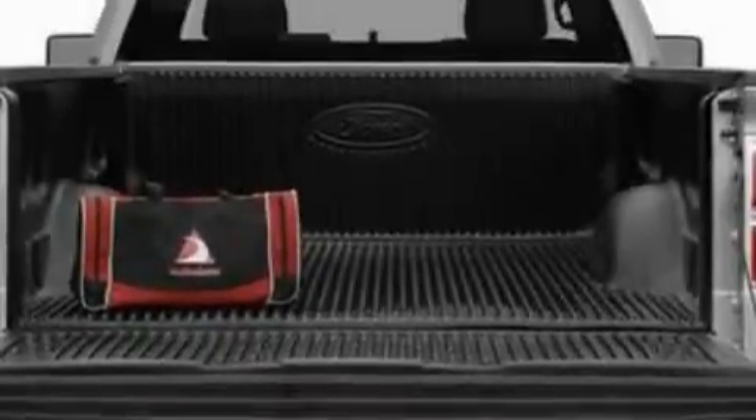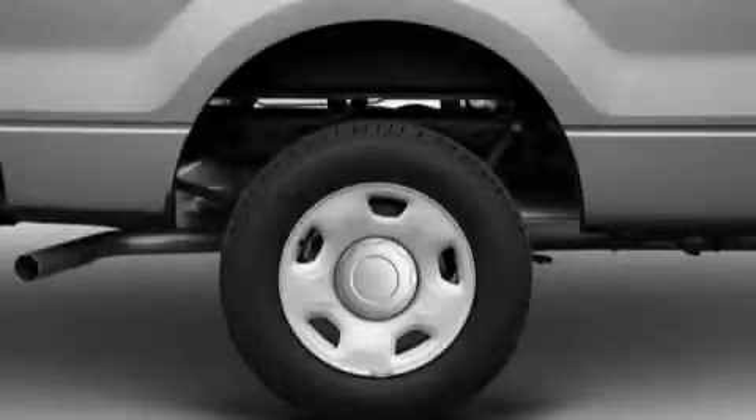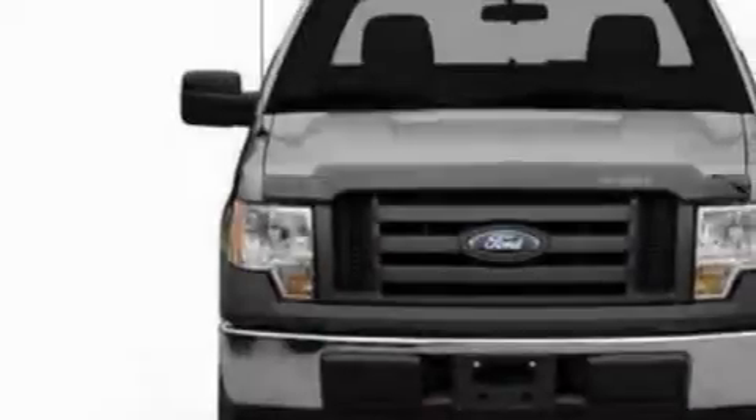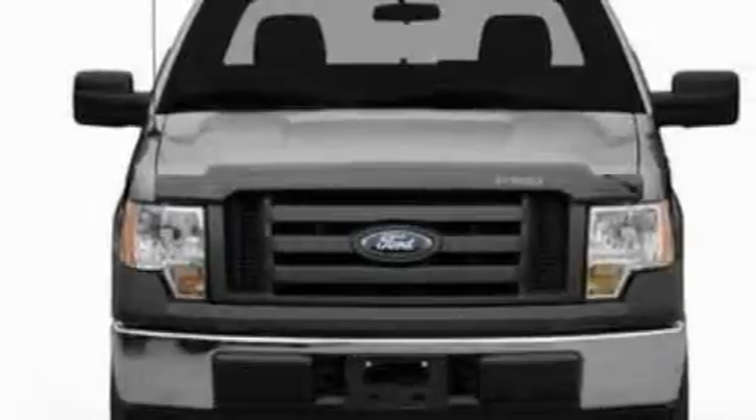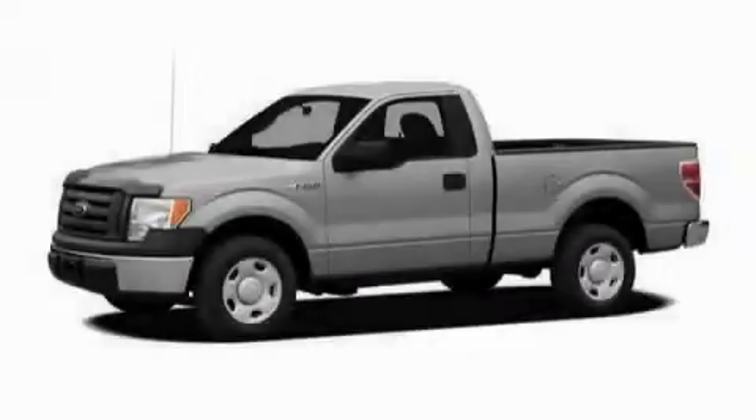This Ford's list of numerous features includes air conditioning, an adjustable steering wheel, a four-speaker stereo system, a low-tire pressure indicator, a traction control system, and it's easy to see why this automobile is an excellent choice. Stop by today and test drive this truck for yourself.